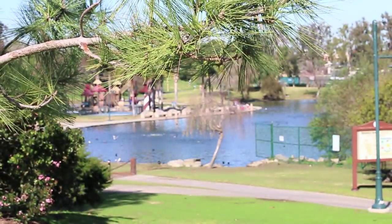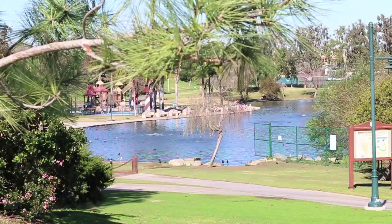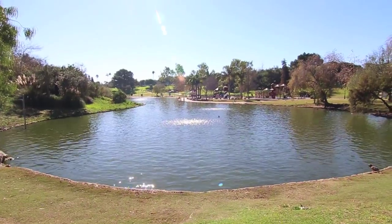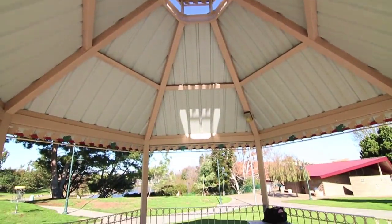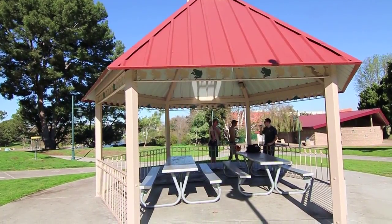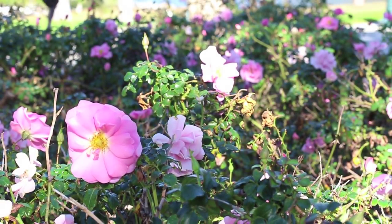In this edition of South Bay Spots, we visit Pollywog Park in Manhattan Beach. Located on 18 acres, this is the largest park in all of South Bay. Three gazebos are situated across the park, which are a favorite spot for parties, anniversaries, and family reunions. They can be reserved in advance for a two-hour period.